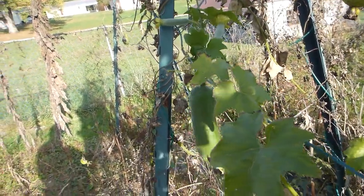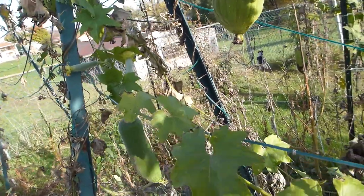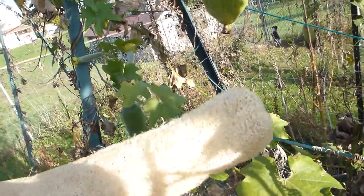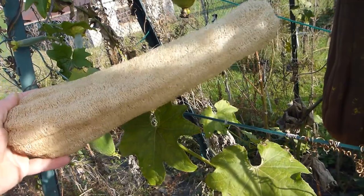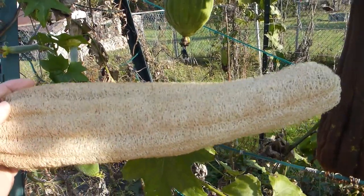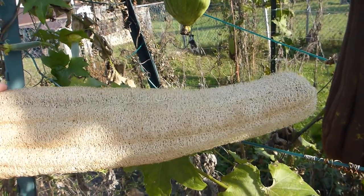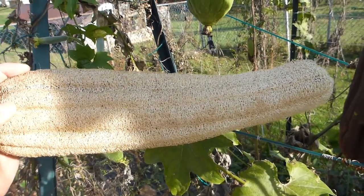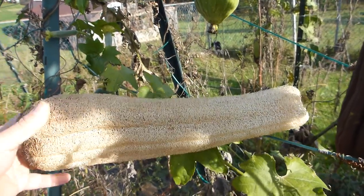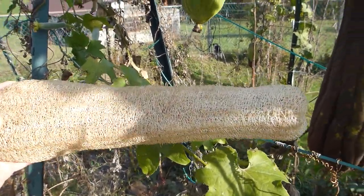A lot of them didn't even survive. I have picked a few nice ones; I probably won't get a lot this year. This is the last one I picked — it's pretty nice but it's not as large. Usually my larger ones will be half again as big as this one.